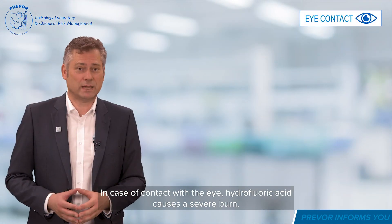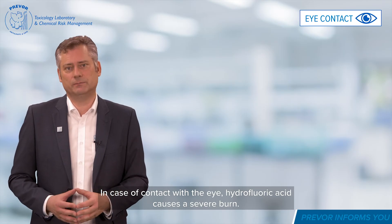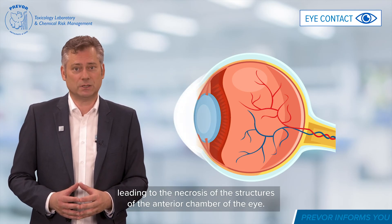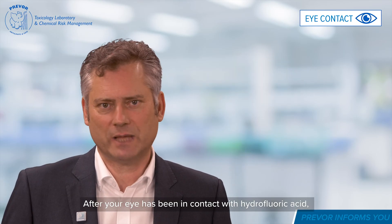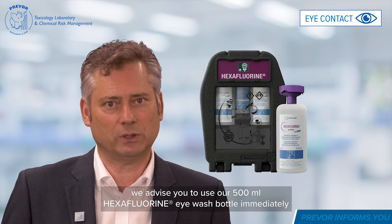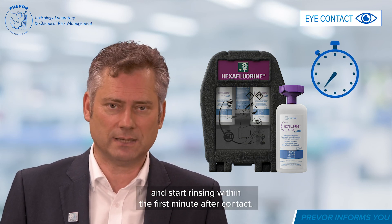In case of contact with the eye, hydrofluoric acid causes a severe burn. It causes an opacification — a white veil on the cornea — leading to the necrosis of the structures of the anterior chamber of the eye. After your eye has been in contact with hydrofluoric acid, we advise you to use your 500 milliliter hexafluorine eyewash bottle immediately and start rinsing within the first minute after contact.